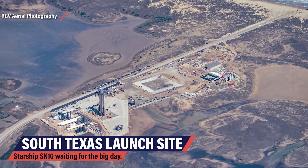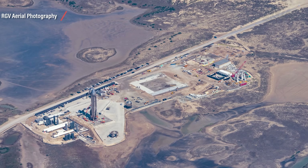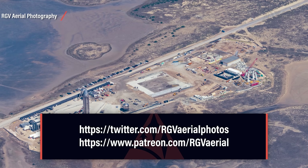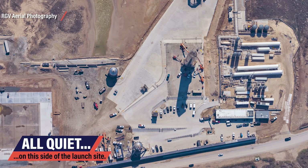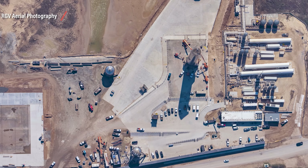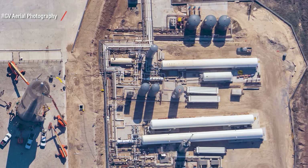Mauricio has done yet another one of his awesome flybys, capturing SpaceX's latest progress from a viewpoint you can only get from above. Support him on Patreon, follow him on Twitter, make his next flight a bit easier by pitching in. Looking at it from his view almost makes the scenery look calm — a Starship prototype resting on one of the two test stands, test tank 7.2 next to it, a few cars here and there and a fuel farm to support the testing.